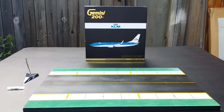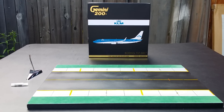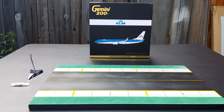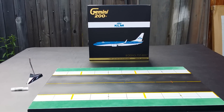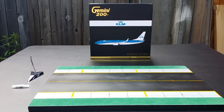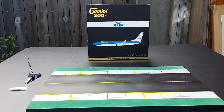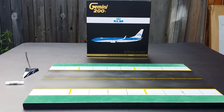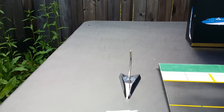You're staring at a Gemini Jets KLM Royal Dutch Airlines 737-800 in the new 2014 library. I'll give you a heads up about KLM — we already know it's the oldest airline operating in existence, founded October 7, 1919. They're the flag carrier of the Netherlands and part of the SkyTeam alliance. I'm getting ready to go into the details: the box, the stand, and the gear replacements.